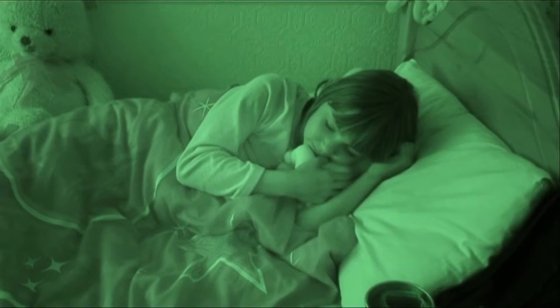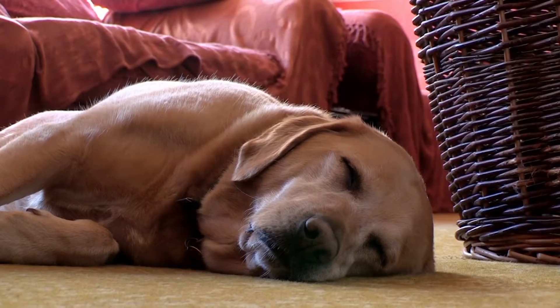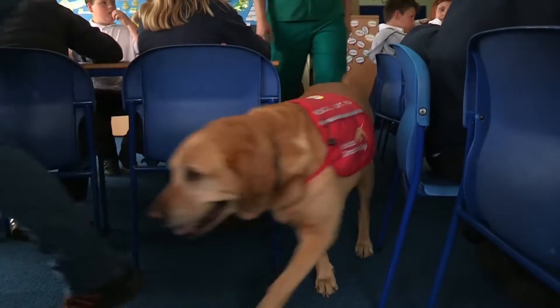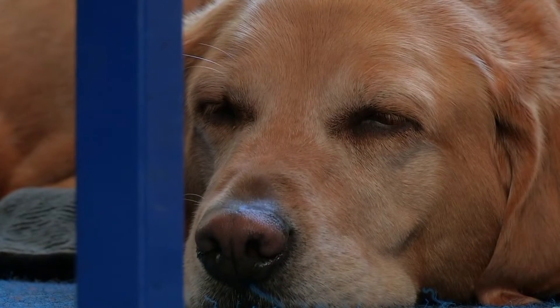Shirley's on call for Rebecca 24/7, checking on her right through the night. Rebecca leaves for school in the morning while Shirley catches up on some sleep, but she soon wakes up for duty. Do you actually feel happier that Rebecca's safer when Shirley's around? Yeah, very. Shirley's always on the sniff.